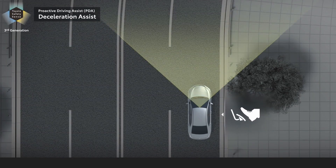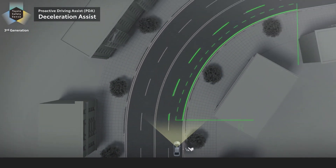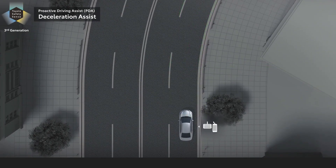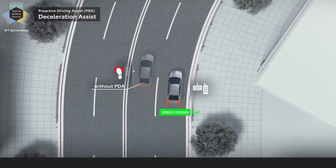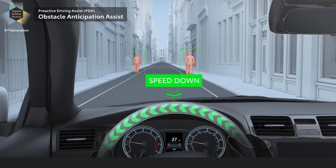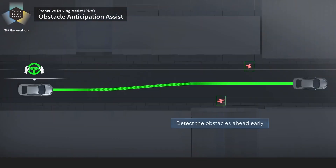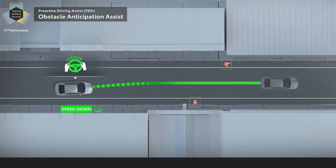Proactive driving assist is new to Prius Prime and Toyota Safety Sense 3.0. When certain operating conditions are met, this feature uses the vehicle's camera and radar to provide gentle braking into curves, or gentle braking and steering to help support driving tasks such as distance control between a preceding vehicle, pedestrian, or bicycle.